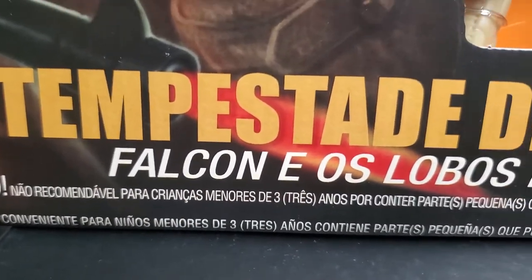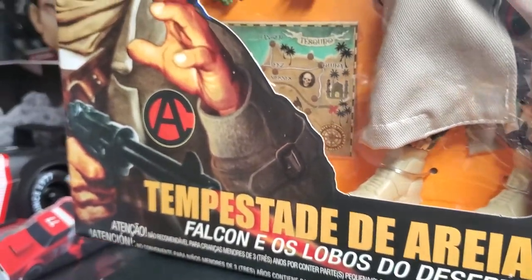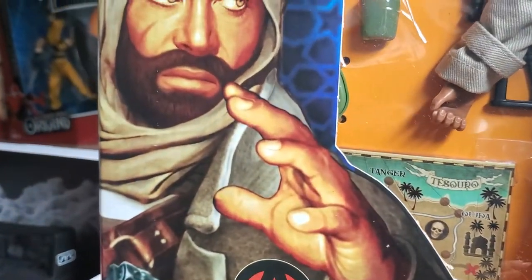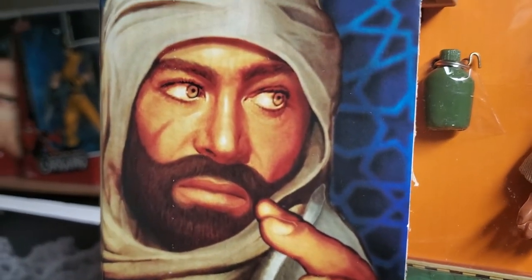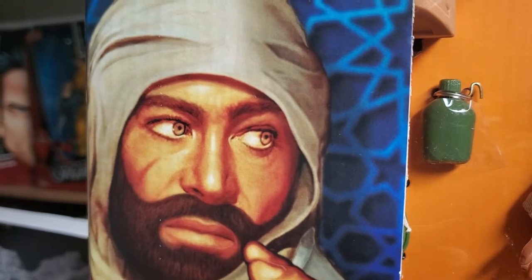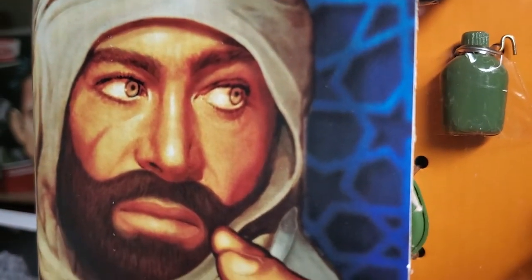The name of this figure set is Falcone and the Desert Wolves. It's real easy to call them Falcons, but it's Falcone. This set is just phenomenal — for lack of better words, it's a fantastic set.